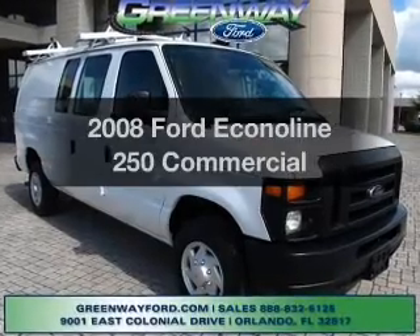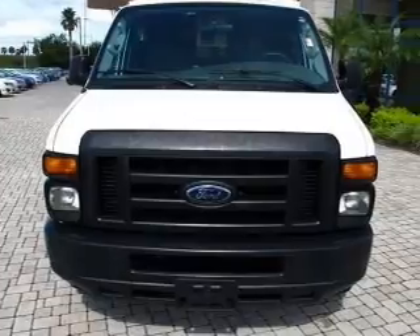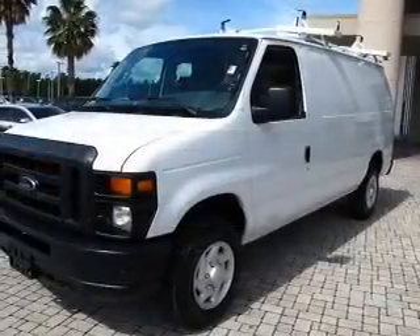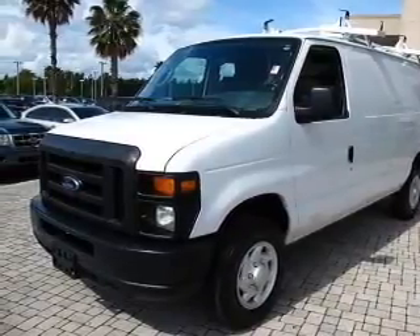Introducing the 2008 Ford EconoLine 250 — everything you need under one roof with this great vehicle. With a powerful 8-cylinder engine connected to a smooth shifting automatic transmission, premium wheels give a more luxurious look.